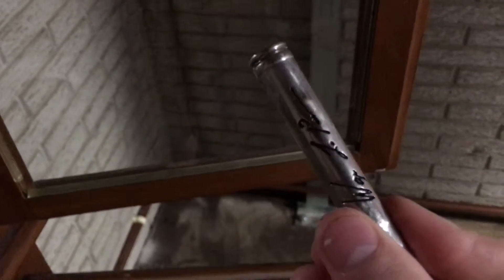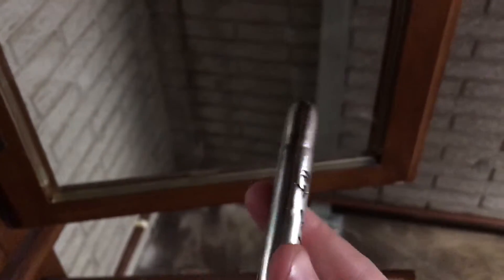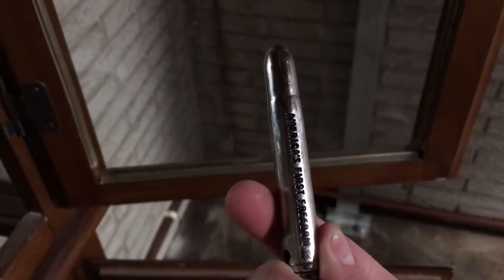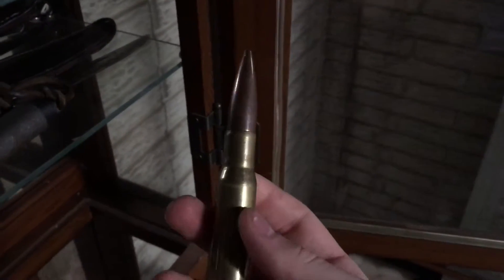Another mossy oak blade right here. Shotgun shell back there. This guy right here is an NRA knife — American's First Freedom — with a signature right there of someone important in the NRA. NRA and then 458 Win Mag. This was actually my grandfather's; got it from him. And then over here, got a Barrett 50-cal round made into a bottle opener. This is an actual round and I got it at a gun show a while ago.